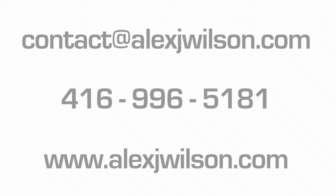If you're interested in this project, send me an email at contact@alexjwilson.com or call me at 416-996-5181. For other videos on new development projects across the city, check out my website at alexjwilson.com — making your real estate dreams come true. Talk soon, bye-bye.